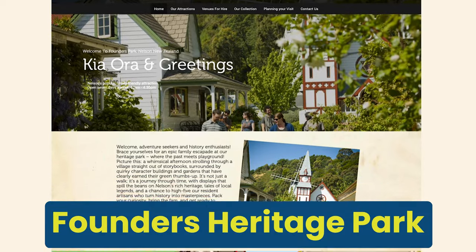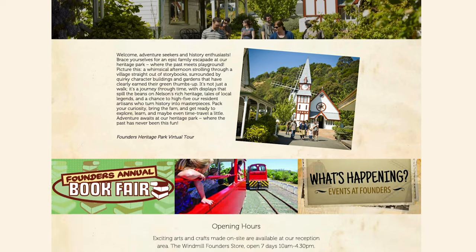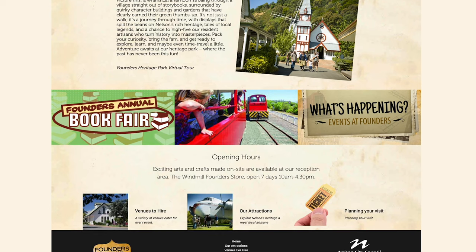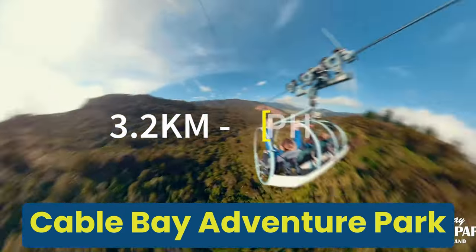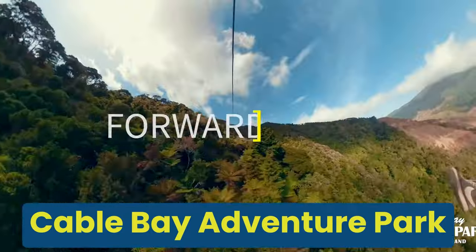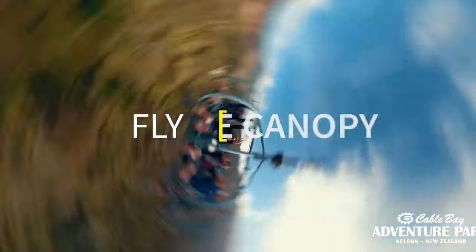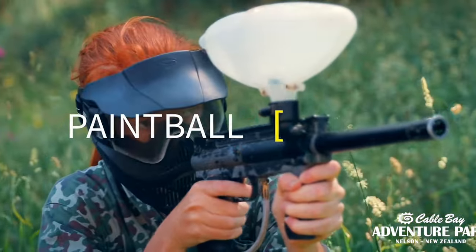Founders Heritage Park: if you want to step back in time, visit the Founders Heritage Park — a charming living museum that showcases Nelson's history with its vintage buildings, heritage displays and quaint village atmosphere. Perfect for families, there's also a playground for kids, a cafe and a historic railway. Cable Bay Adventure Park: if you're looking for a fun physical activity, visit the Cable Bay Adventure Park, located about 15 minutes north of the city. It offers a range of activities from zip lining, quad biking, paintball and horse trekking.